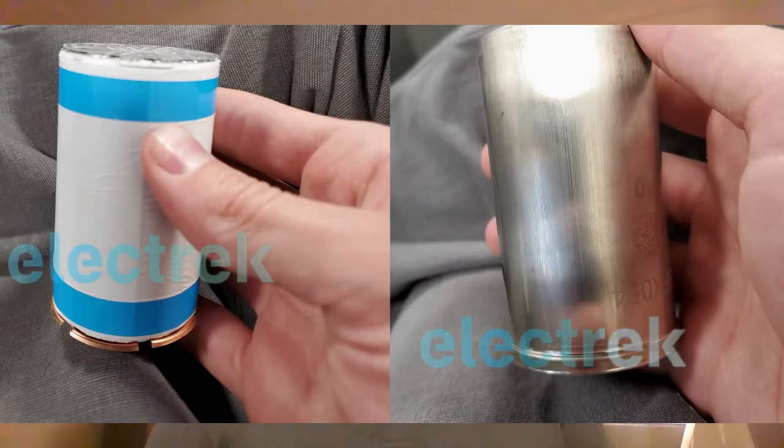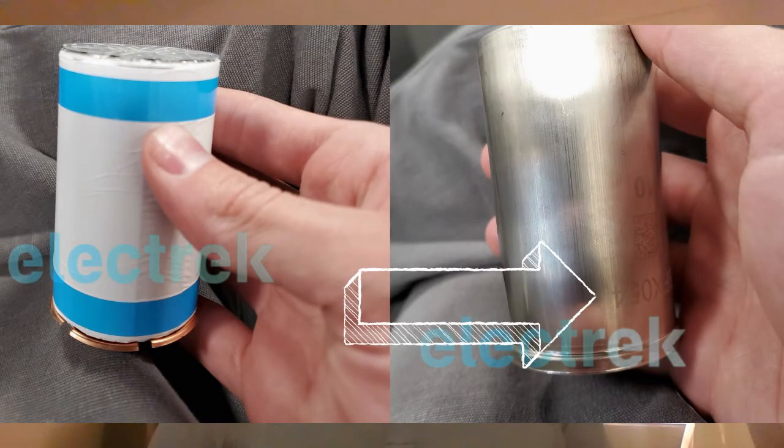From the picture, assuming it's real, you can see the number 54 on it. It appears to be approximately 54 millimeters in diameter. An 18650 cell has an 18mm diameter with 65mm length, and the 2170 is 21mm with 70mm length. Judging from the picture, the scale looks about correct for 54mm diameter.